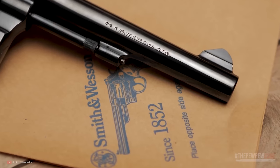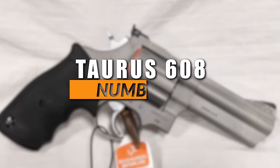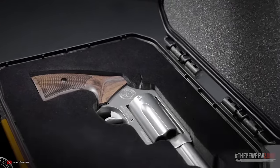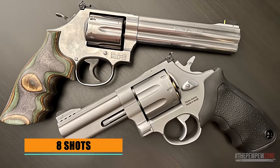We'll be covering models from Taurus, Ruger, Smith & Wesson, and Korth. Number 8: the Taurus 608. For a budget firearm manufacturer, Taurus achieved quite a feat with its Model 608.